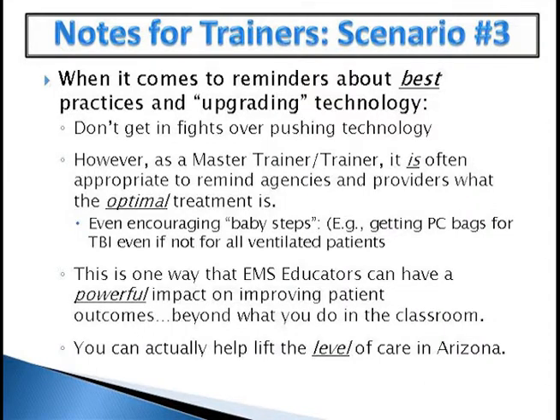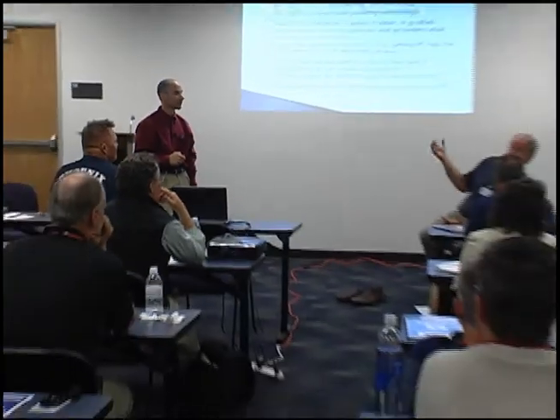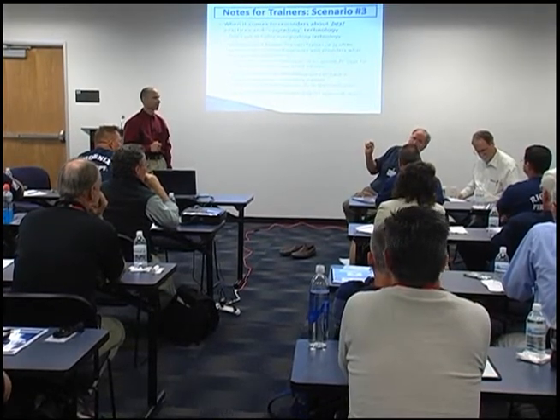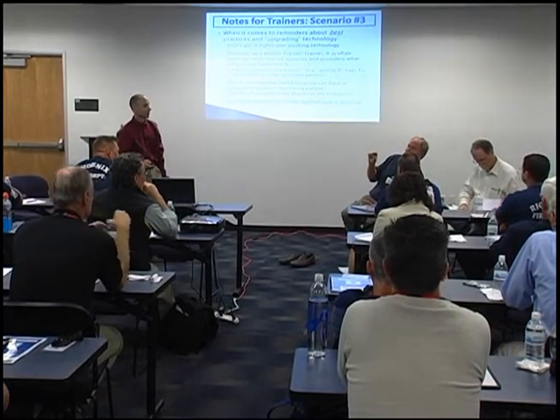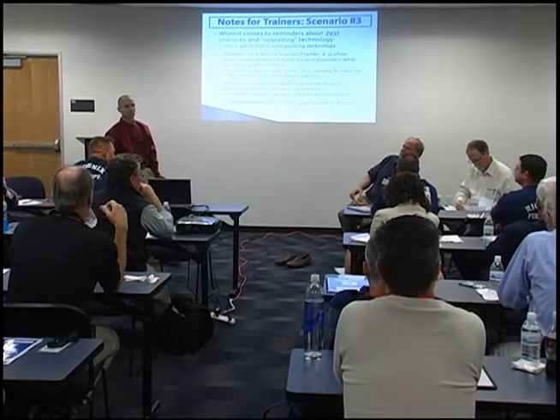We're not talking about brand names — we're talking about technologies to help achieve these goals. We don't want you to get into fights over technology when teaching a class. It's probably best to remind people what the optimal treatment is and where we're trying to go. We do want you to go back to the people who make decisions about costs and say: we're not talking about every single EMS patient run — we're talking about 2% or 3% of patients where we may be able to make the most impact on their outcome. That's the way to frame it.